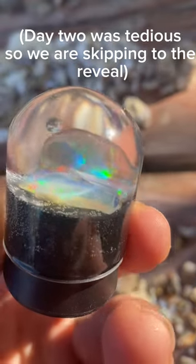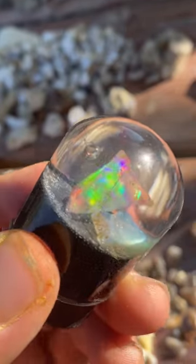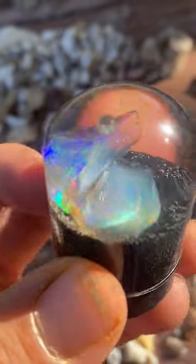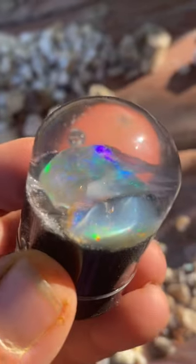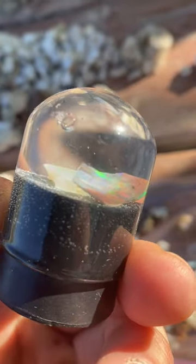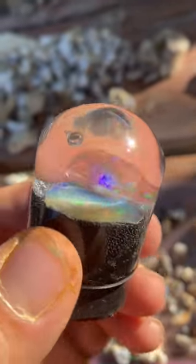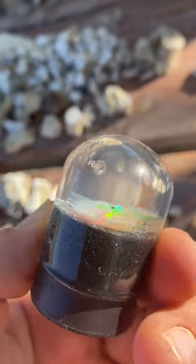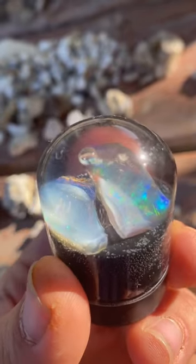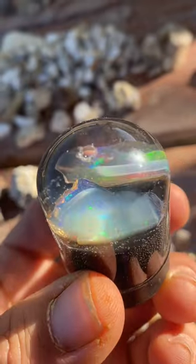So I thought I'd start the Rainbow Ridge Reveal Part 2 with these beautiful water opals. When they bring you the fresh scoop and you take an opal right out of the clay, it's considered a wet opal. A large part of the chemical formula of opal is water. If you take an opal out of that clay and you let it dry out, you risk damaging the opal when it dries out because the molecules come closer together — it can cause cracks and it can also cause a loss of color in an opal.